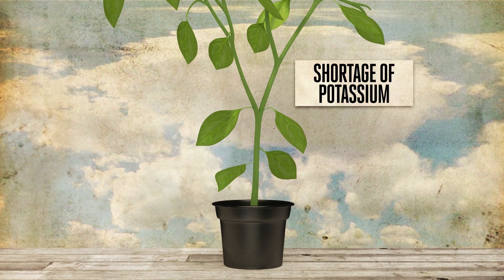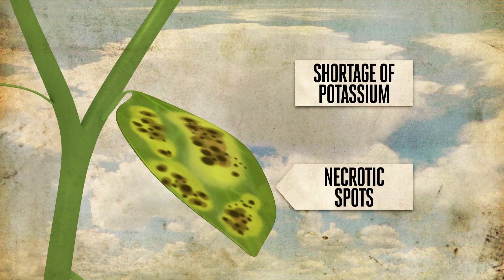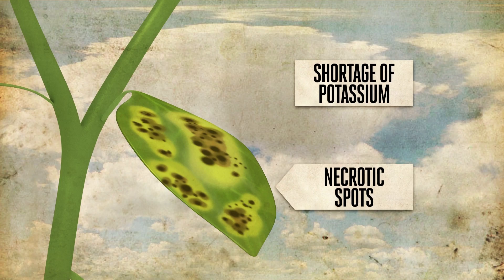In addition to water uptake and management, potassium is critical for the production of key enzymes, proteins, and other compounds. A shortage of potassium will result in a plant that is soft and weak. The leaves develop necrotic spots across the surface of the leaf, partly because of the lack of water to cool the leaf.